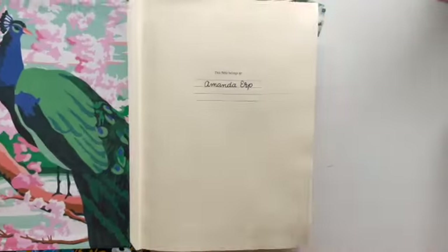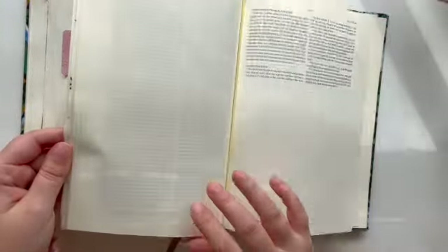Hello and welcome to Amazing Grace Bible Journaling. This is Amanda and today we will be doing a Bible Journaling entry for the devotional Love Shows Up.